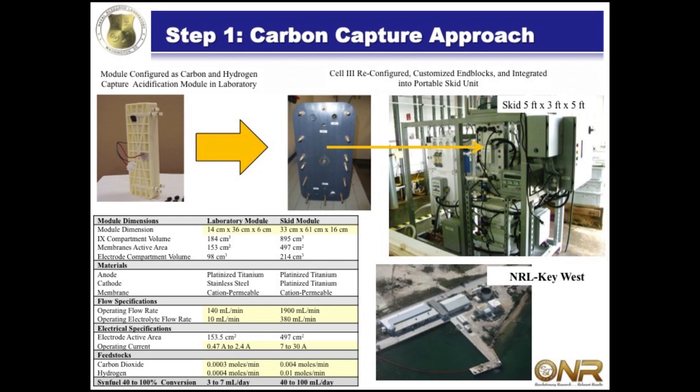For our carbon capture approach, we took modular configurations used to get chlorine dioxide - electrochemical cells - and reconfigured them for our application. This particular module initially processed about 140 milliliters per minute of seawater. We were able to show that we could change the pH of the seawater so that we could get all the carbonate out as CO2. Then we scaled this cell up from processing 140 milliliters per minute of seawater to processing 1,900 milliliters per minute of seawater.